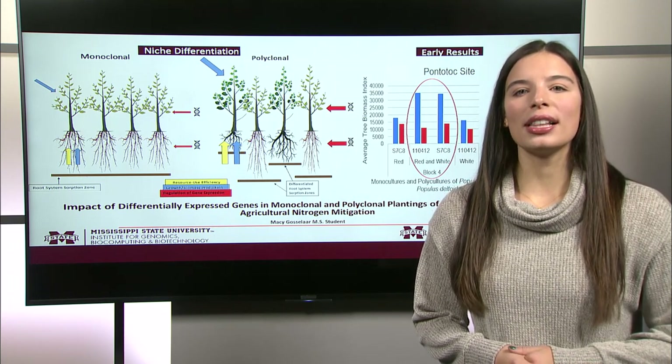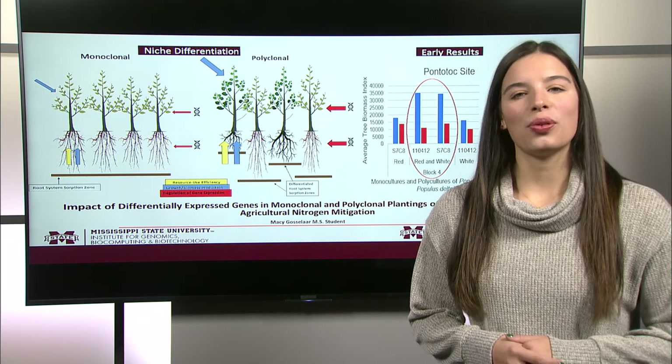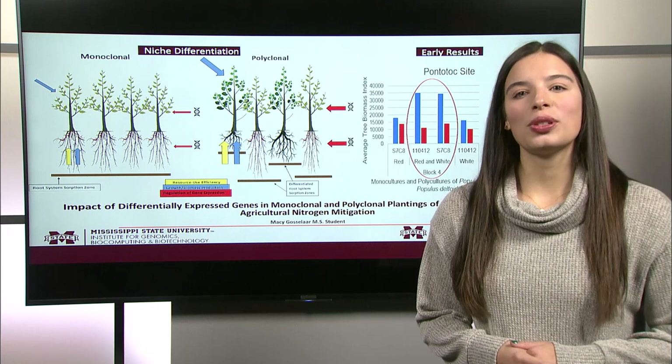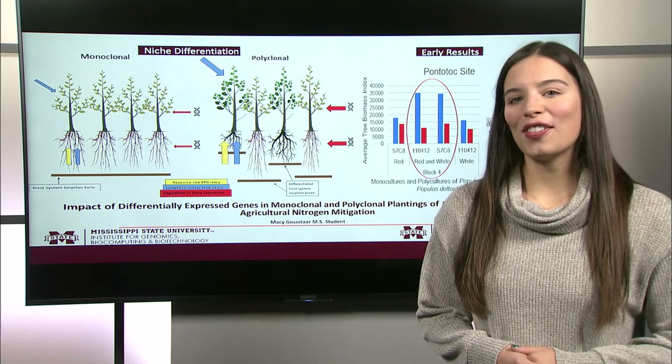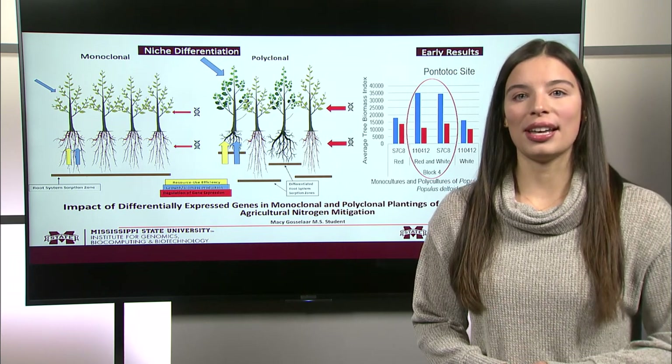Poplar trees, specifically Populus deltoides, are known for their economic value through the production of biofuels and bioproducts. As a short rotation woody crop, they can be harvested every two to five years, producing high amounts of biomass in a short time period.